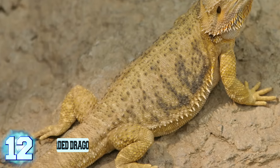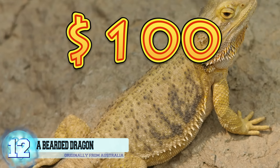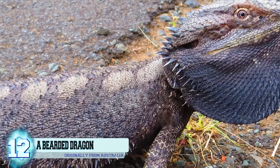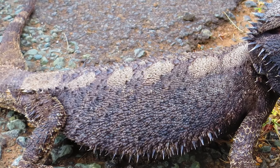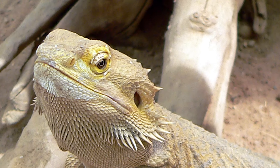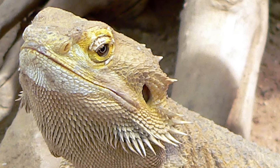Number 12: a bearded dragon. Bearded dragons have been typically reported at being around $100. These reptiles are originally from Australia and were introduced to the United States back in the 1990s. Jump ahead to the present day and you can expect to find bearded dragons in almost any pet store. Bearded dragons get their name from the spikes on their head that look like a beard. These calm animals make great pets that can live between 5 to 8 years.